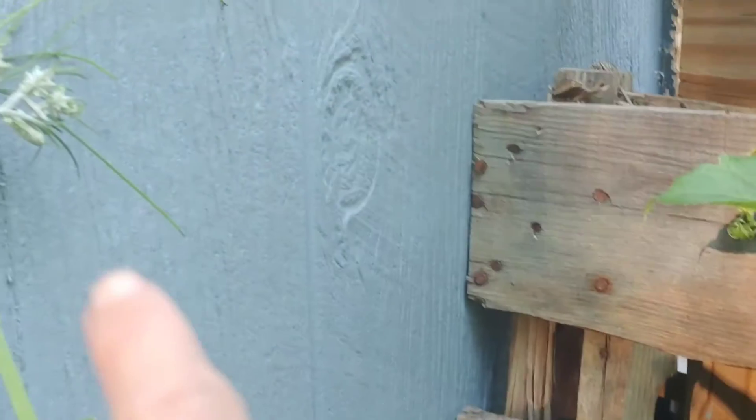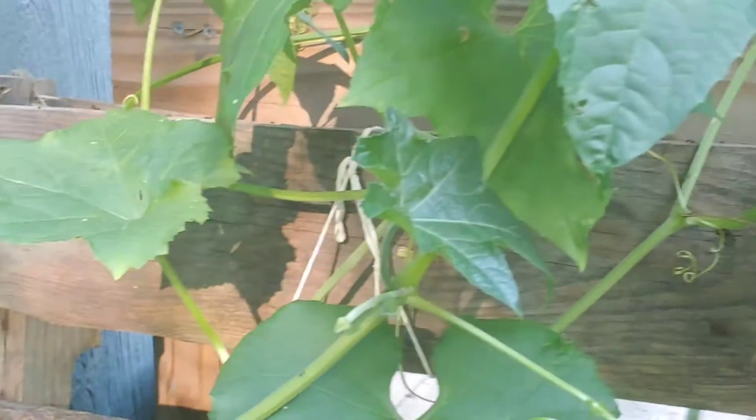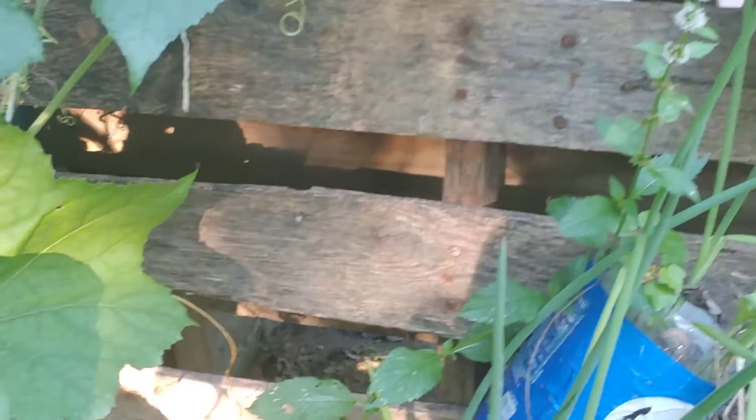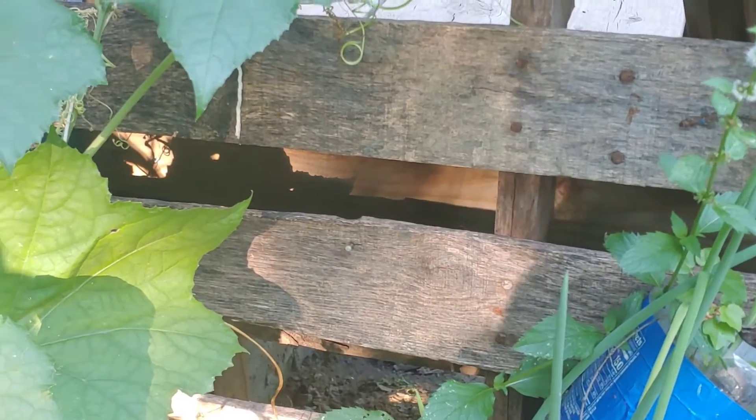So that's the female flower — female flower. Once I get it started, it has so many female flowers and madami siyang bunga. (It has a lot of fruit.) So I have three right now.